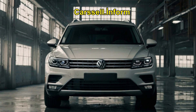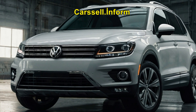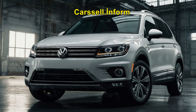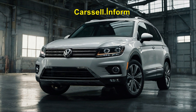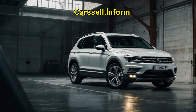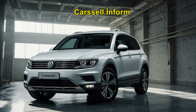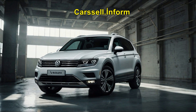2025 Volkswagen Tiguan — a bold step forward in design and performance. Volkswagen, a brand synonymous with reliability and durability, has long been a key player in the automotive world. In this article, we'll take an in-depth look at the design, performance, features, and pricing of this latest release.